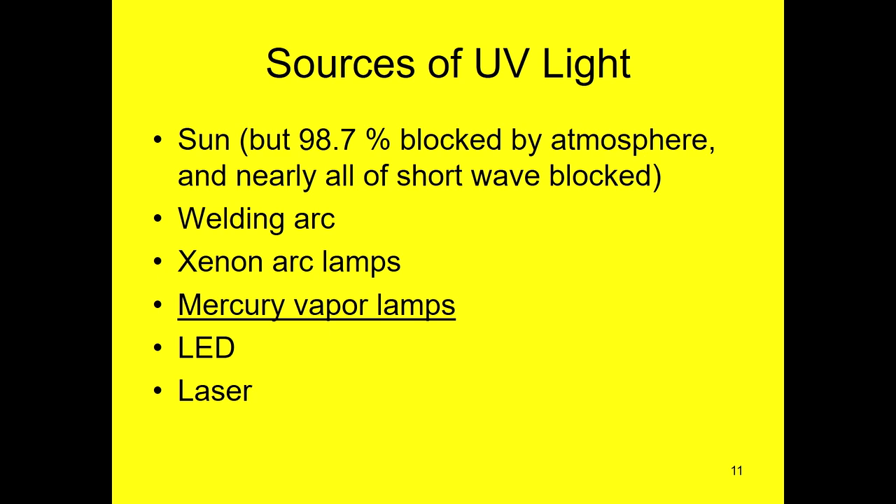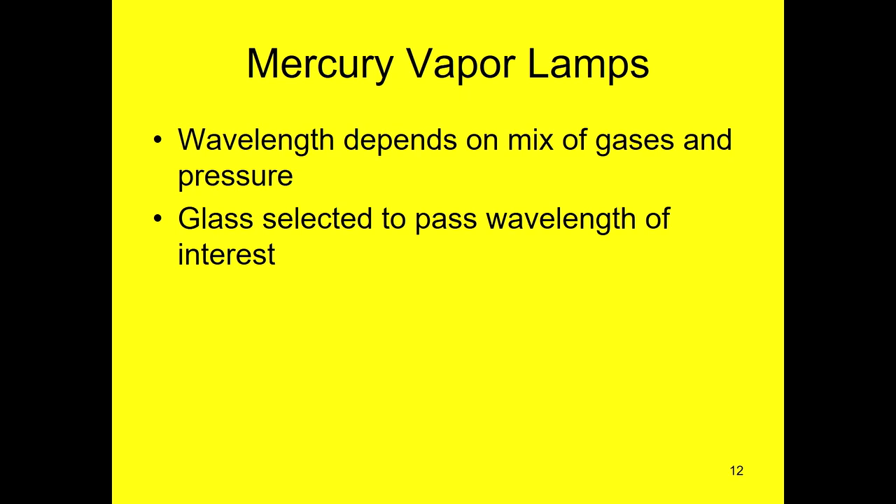UV light initially came from the sun. It's produced by electric arcs — that's why you see welders wearing big heavy gloves, jackets, and goggles, because they have to protect themselves from the UV. Later it was produced by mercury vapor lights, and that was the big thing that started fluorescent mineral collection. And then recently we've gotten LED and lasers. The mercury vapor was and still is very significant. The type of UV you get depends upon the mix of gases in the tube and the pressure of the gas. When they make them, they also have to select very specific kinds of glass, since some glasses transmit various wavelengths differently.